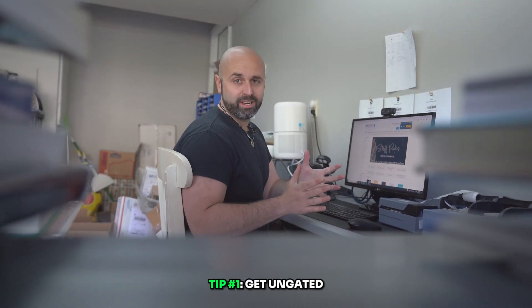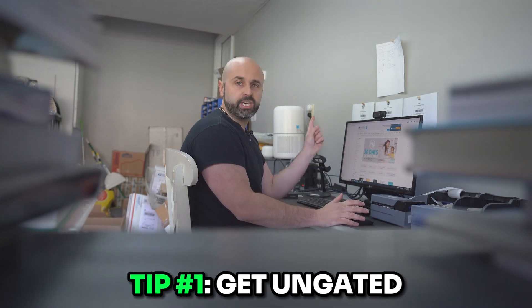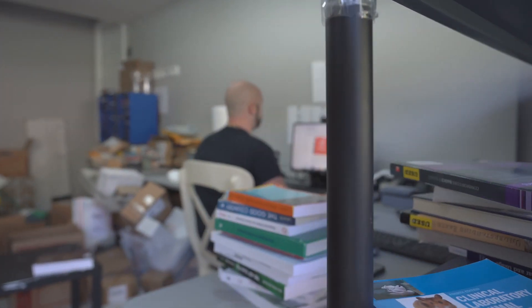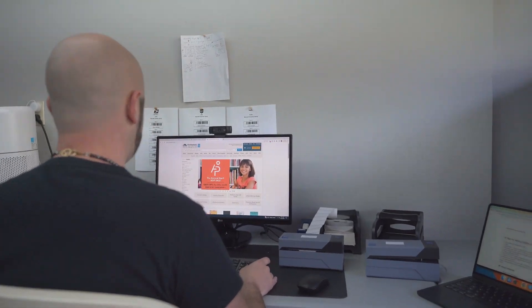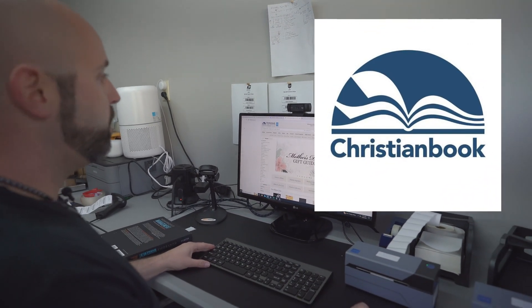In order to sell DVDs on Amazon, you are going to have to get ungated. I actually want to bring you into my computer and share with you a website I'm currently using to help people get ungated. It's a little secret I'm gonna put you guys onto — it's called christianbook.com.